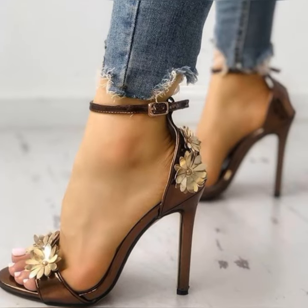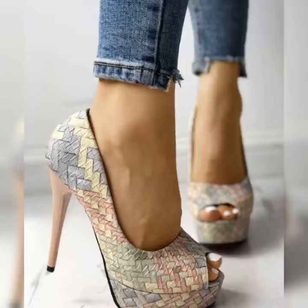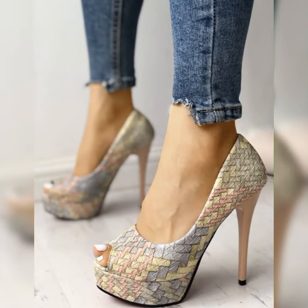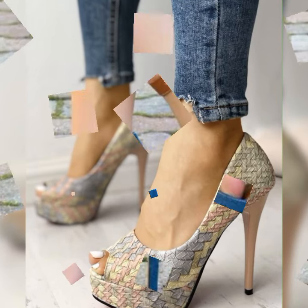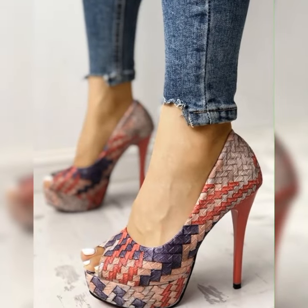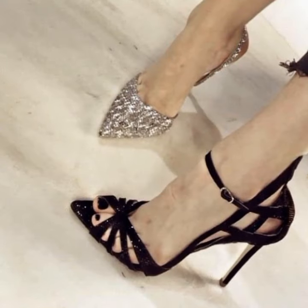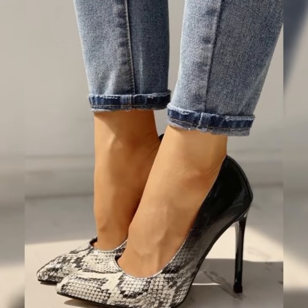If you are looking to add a touch of elegance and sophistication to your wardrobe, you have come to the right place. Let's get started. Stiletto high heels sandals are the ultimate fashion statement — with their slender heels and chic designs, they instantly elevate any outfit, whether you are heading to a fancy event or just want to